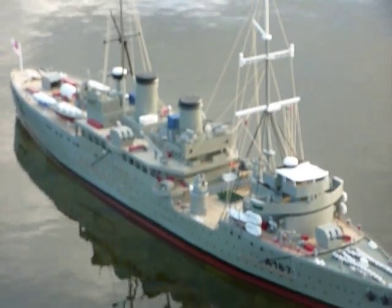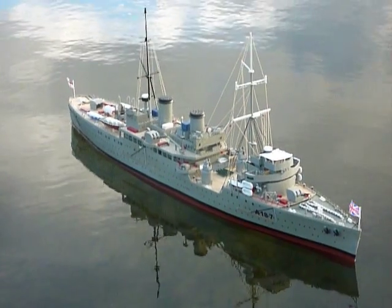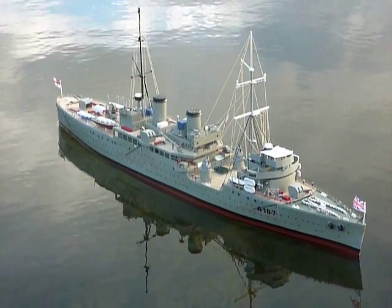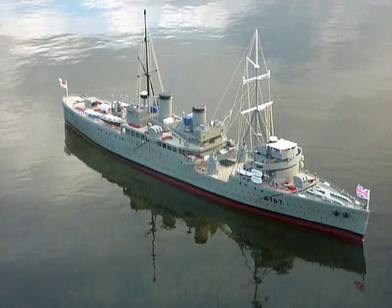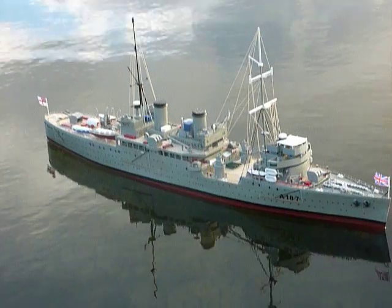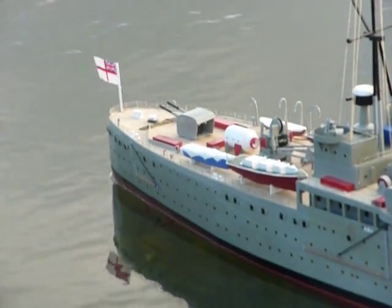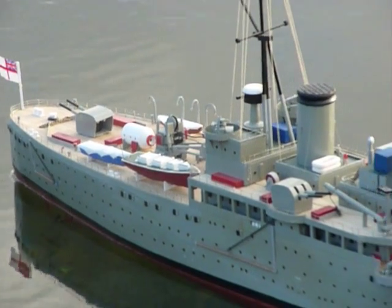A187 HMS Forth, 4th submarine depot ship. Laid down 1937, John Brown at Clydebank. Decommissioned 1st January 1979, sold for scrap in 1985. Weight 8,900 tonnes, 151 metres long, 22 metres wide. Crew of 1,167, top speed 17 knots — 20 miles an hour.